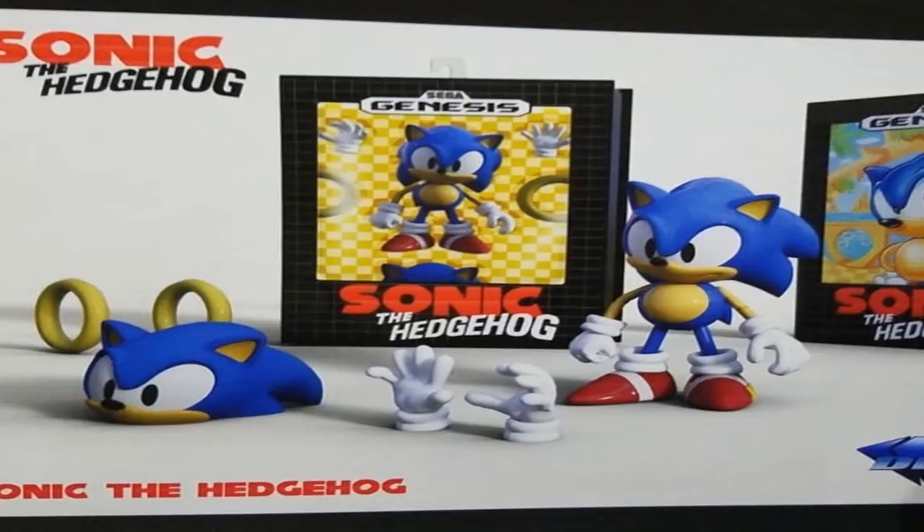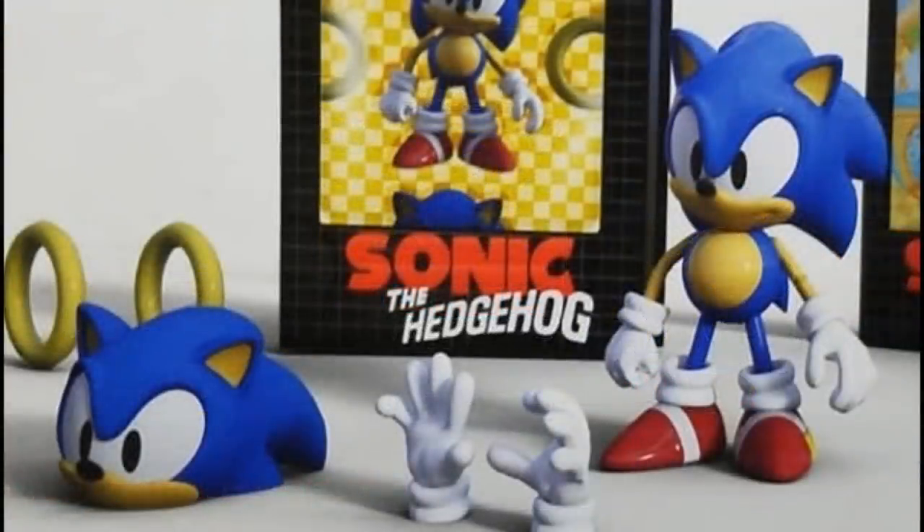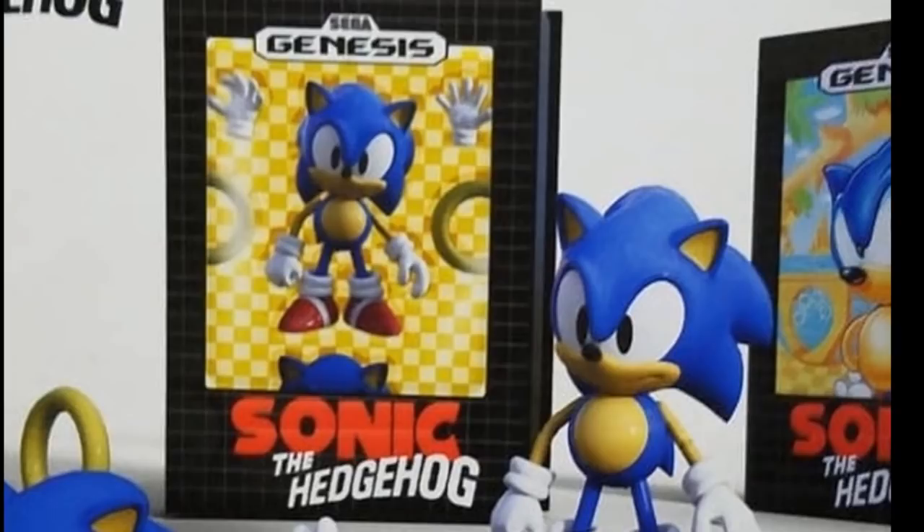Diamond Select also showed off something else. You know how Good Smile Company put out the Sonic Nendoroid and Tomi put out their ultimate Sonic figure with all the faces and reposeable parts? Well Diamond Select want a slice of that pie. They're showing off their own version of the ultimate Sonic figure, which looks amazingly cool — a high-end figure with lots of customisable parts. The packaging is done exactly like an old Mega Drive or Sega Genesis case.